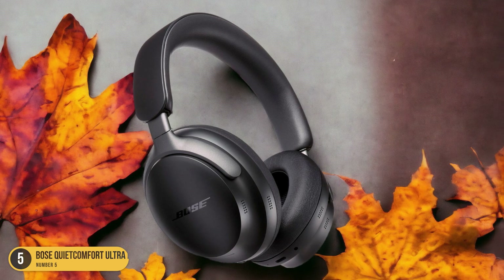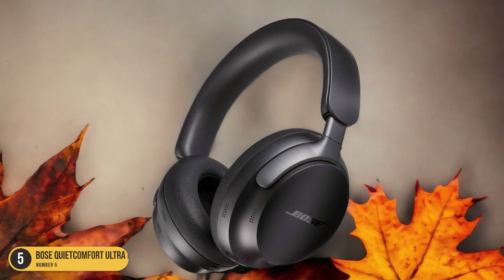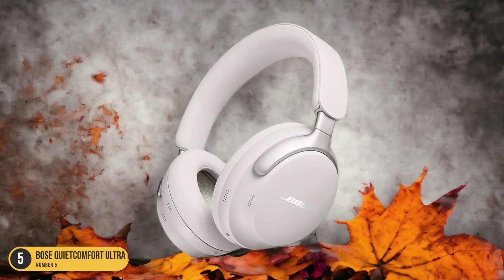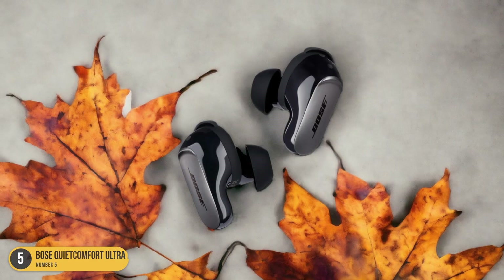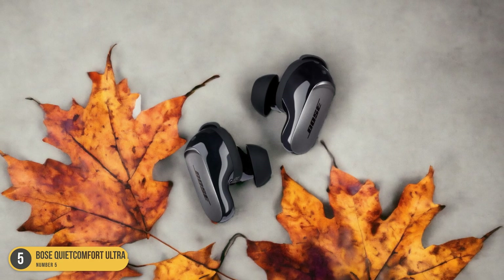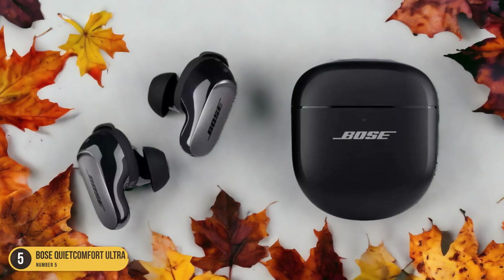These headphones boast exceptional noise-canceling technology that immerses you in your music or podcasts without any outside distractions. The active noise cancellation adapts to your environment, whether you're in a busy office, on a noisy commute, or simply enjoying some peace and quiet at home. The plush ear cushions create a comfortable seal around your ears, enhancing the noise-canceling effect and ensuring a snug fit even during long listening sessions.